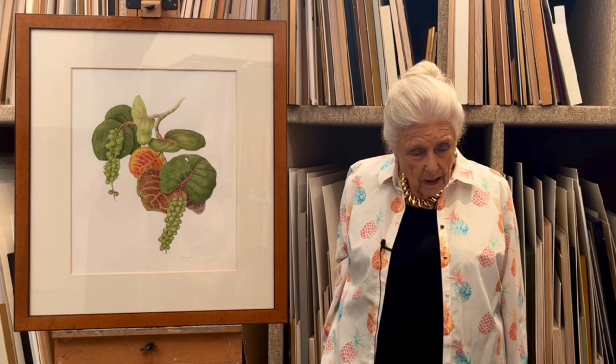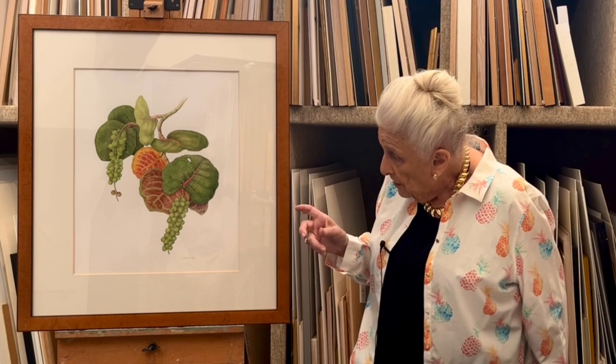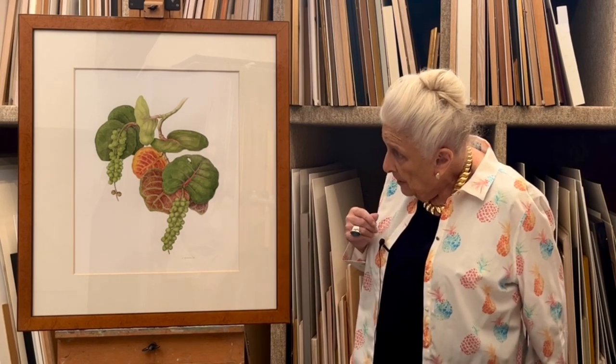I've always thought that she has developed wonderfully in her painting. The design and the grapes — everything comes together very beautifully.